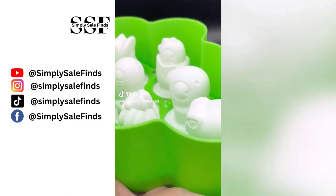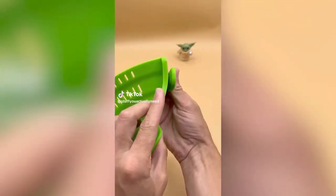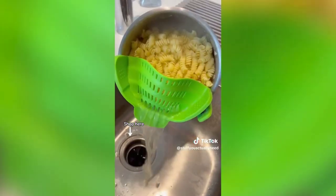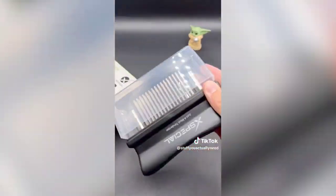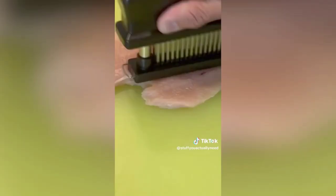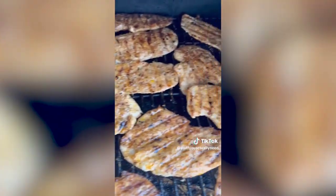Two kitchen gadgets you might actually need: a pasta strainer that clips onto the side of any pot or pan to easily strain water without a colander — so small it hardly takes up space. And a meat tenderizer that pokes tiny holes into your meat, breaking up muscle fibers so your meat comes out more tender, juicy, and delicious.